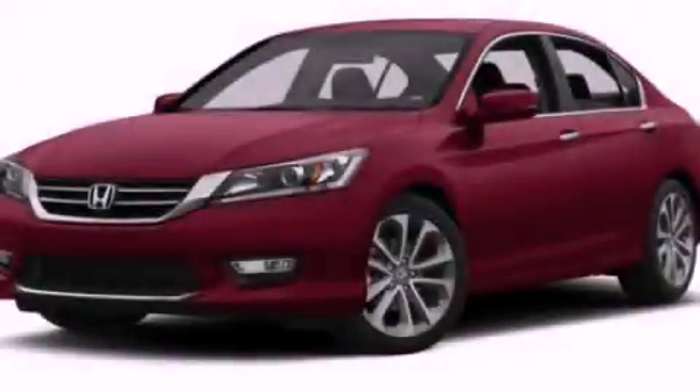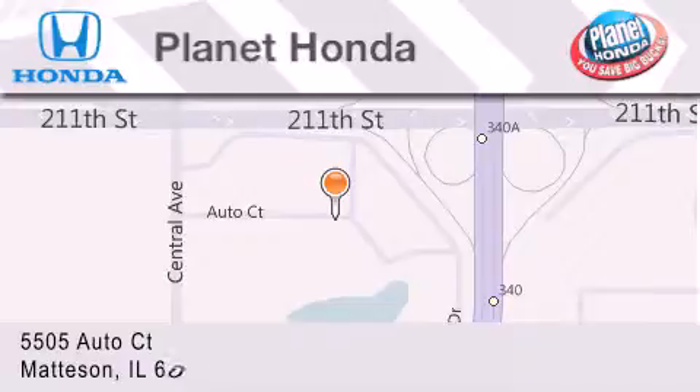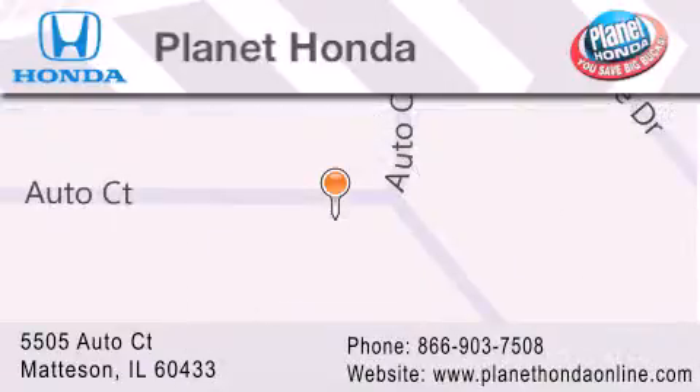Call now to find out how you can own this breathtaking vehicle. Planet Honda is located at 5505 Autocourt in the Madison Auto Mall. Visit us online at planethondaonline.com.